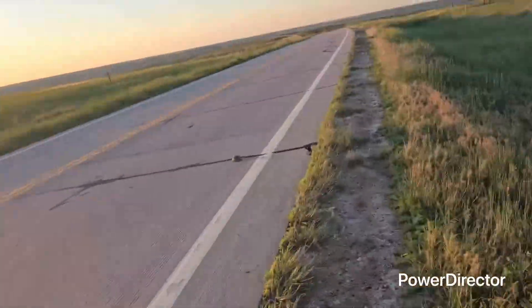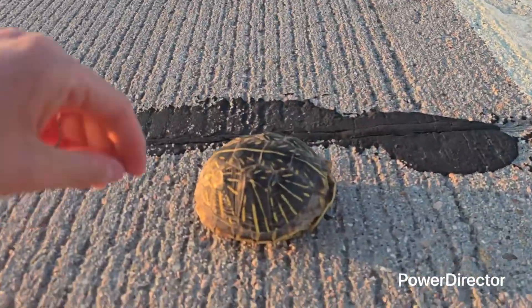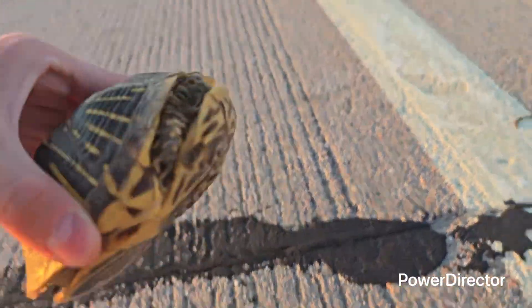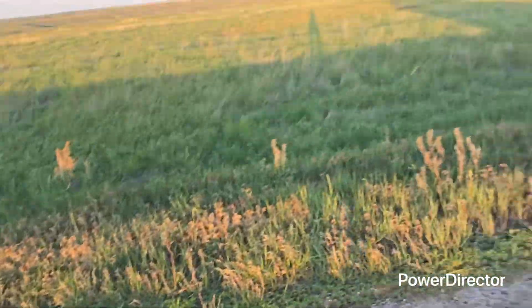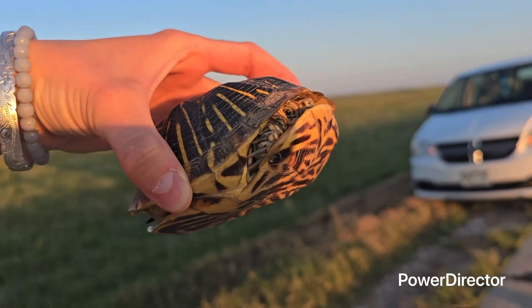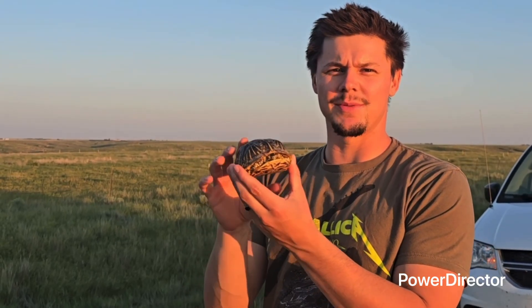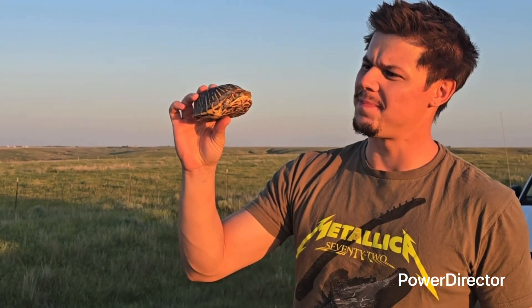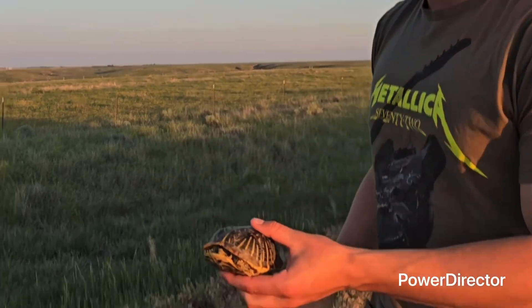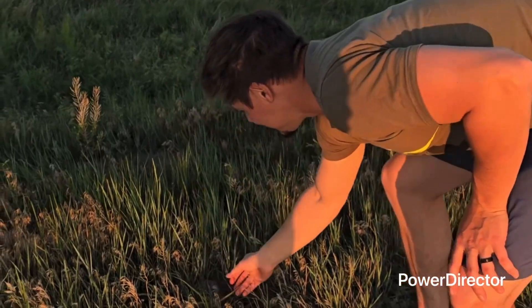Look at our sixth turtle of the day! What are you doing in the middle of the road? She's a girl. Driving down the freeway here, and after seeing several smashed ones we finally found a live one — just a little female box turtle. This one's super boxed up. We'll just send her on her way in the direction she's facing and hopefully she never comes back this way again.